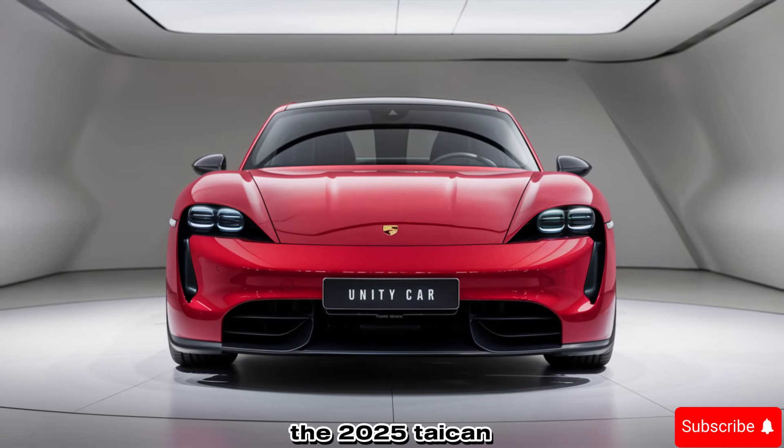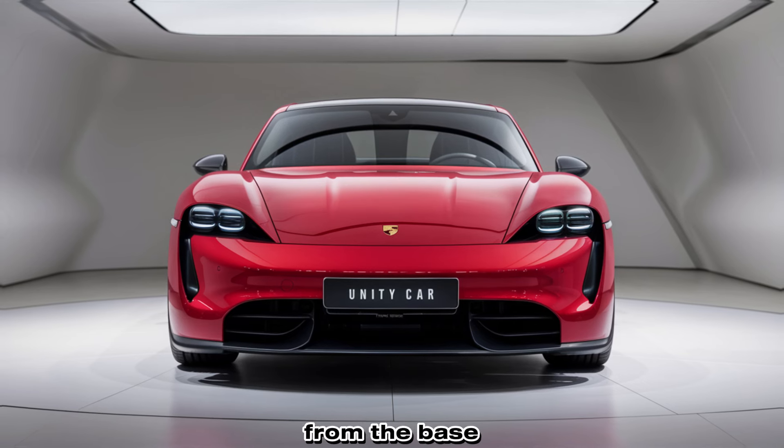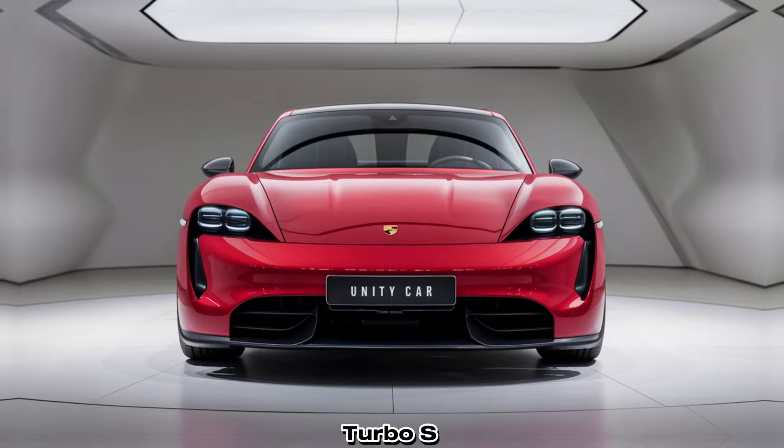The 2025 Taycan lineup offers multiple variants, each catering to different preferences — from the base model to the high-performance Turbo S.